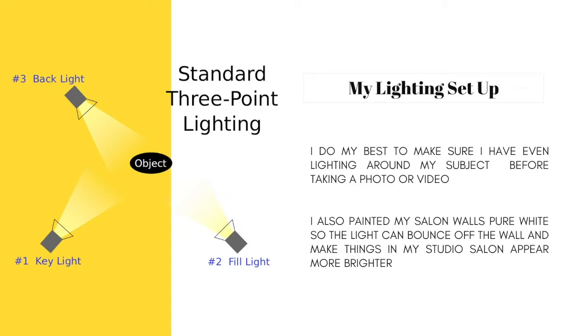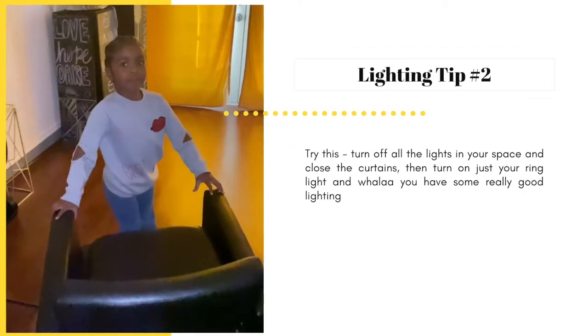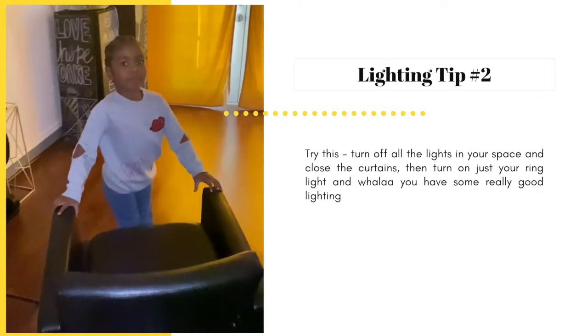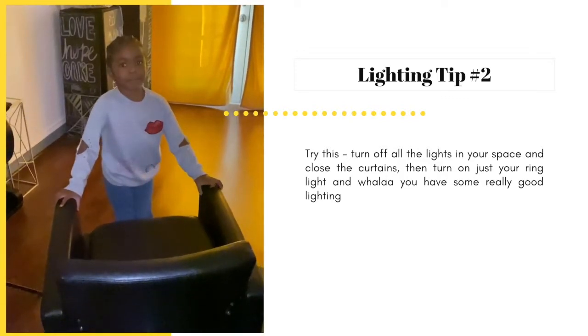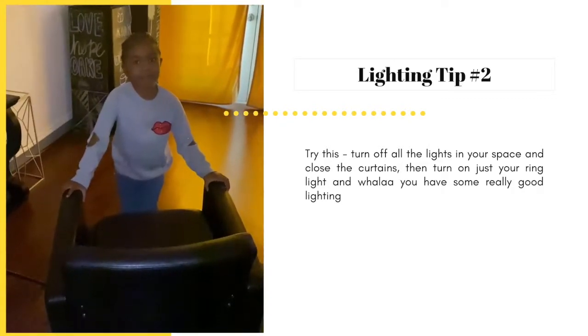Sometimes you have to play around with the lighting here and there, but I do have two tricks that can improve your picture and video quality. Lighting tip number one: sometimes you have to play around with the ring light to capture the best lighting. If you have the ring light facing directly on your subject and it seems too bright, just turn the ring light so the lighting is right in front of the subject instead of directly on the subject. For lighting tip number two, turn off all the lights in your space, close the curtains, then turn on just the ring light and watch how amazing your pictures and videos turn out.